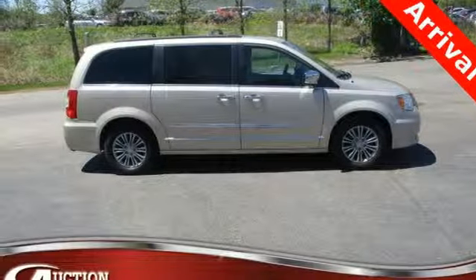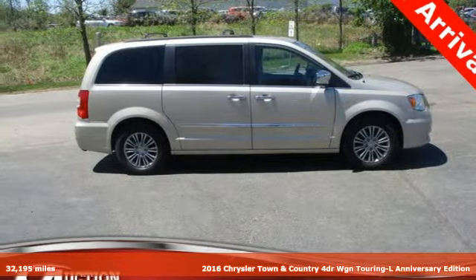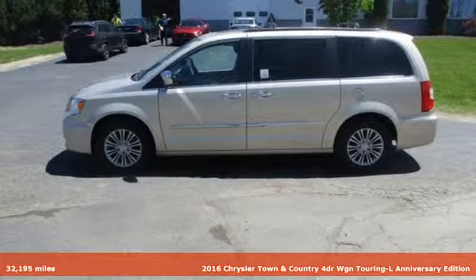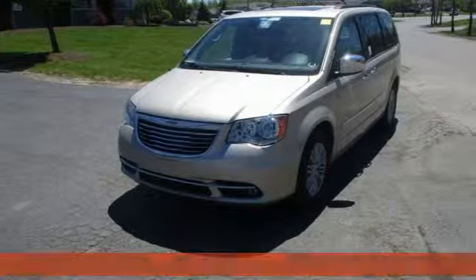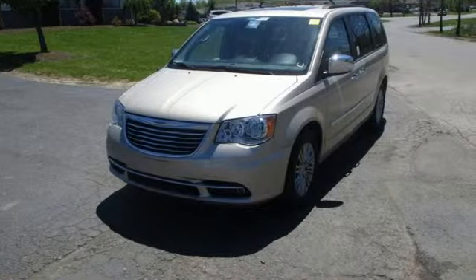It's a 2016 Chrysler Town & Country. With some of the most important conveniences of home, this is the van you'll want to take on all your outings. It comes with the features you need and, better yet, want.